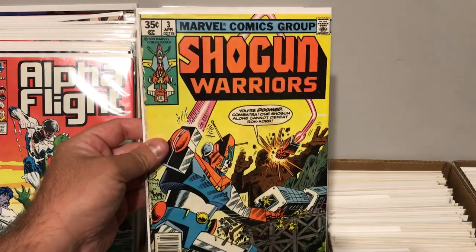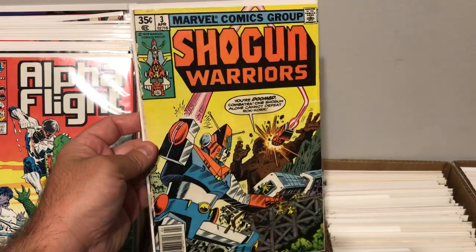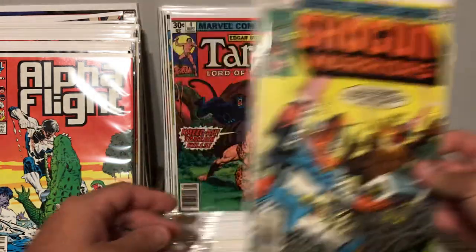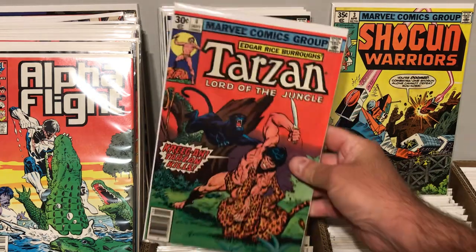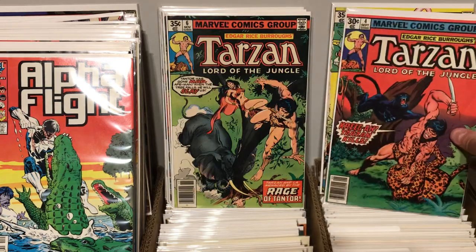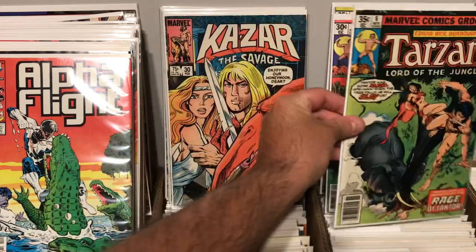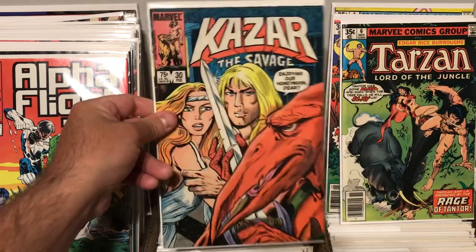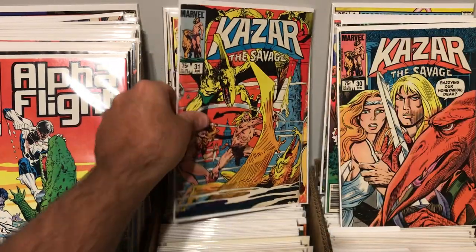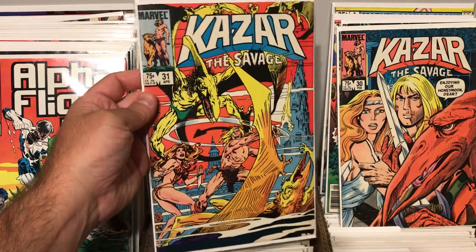I just grabbed a couple different books here just for the covers, and they were a little bit older books. Shogun Warriors, number three — it's got a lot of chipping on the spine, on the left side. Kind of cool, but not the best shape. Tarzan, number four — I just love the covers, Tarzan's awesome. Tarzan, Lord of the Jungle, number six — another cool cover. Ka-Zar the Savage, number 30, pretty cool looking. And Ka-Zar the Savage, number 31 — this was the origin of the Savage Land. Pretty cool.